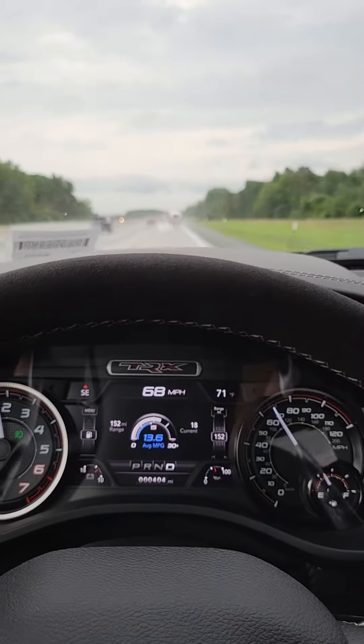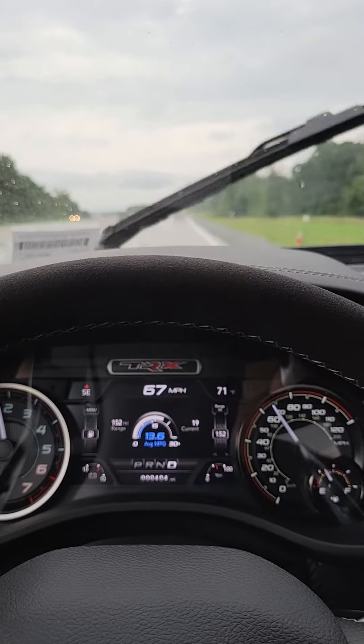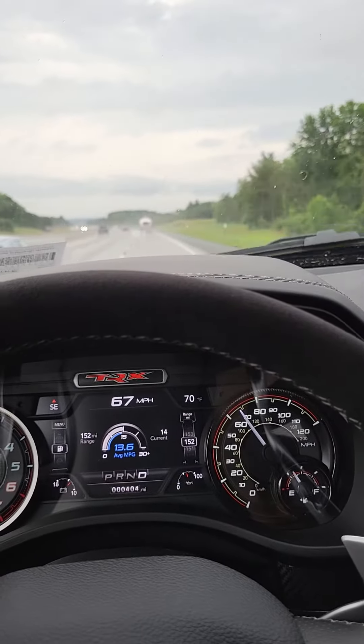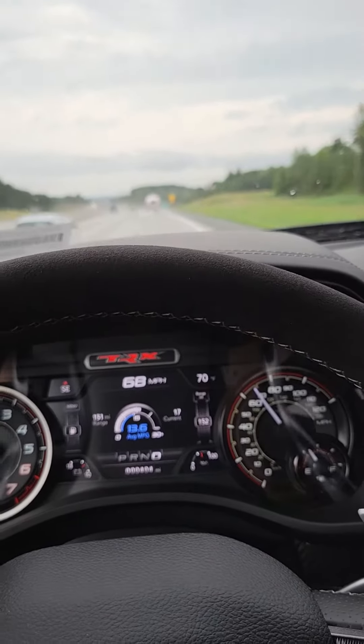Just drove upstate to pick up some running boards for the truck — OEM running boards for $400. That's $1,100 if you try to buy them from a dealer online, so made a little trip. This truck is amazing, dude.